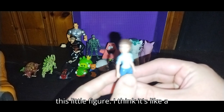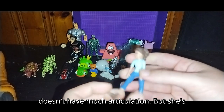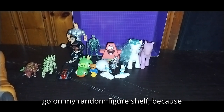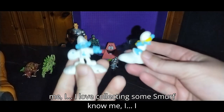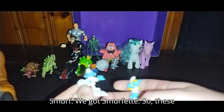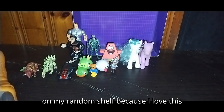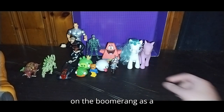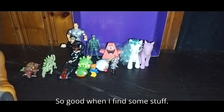Next on the list, we got this little figure. I think it's like a little Barbie or something. She doesn't have much articulation, but she's still a little cutie. She'll probably go on my random figure shelf. Next, we got some Smurfs. I love collecting Smurf action figures. We got Artie Smurf and Smurfette — these will probably go on my Smurf shelf. I grew up with the Smurfs on Boomerang by Cartoon Network as a kid.